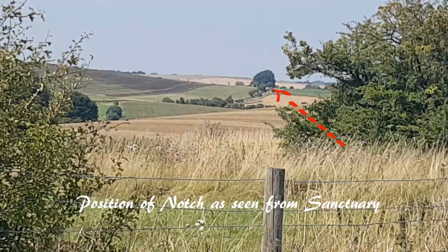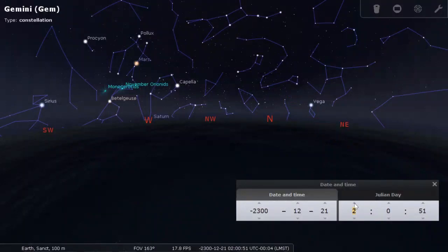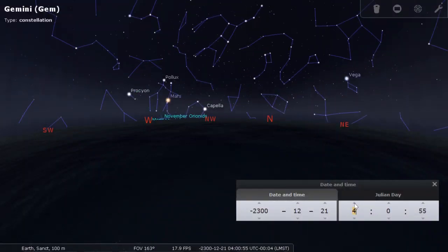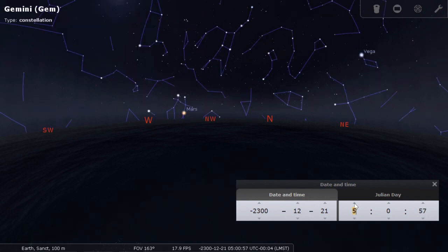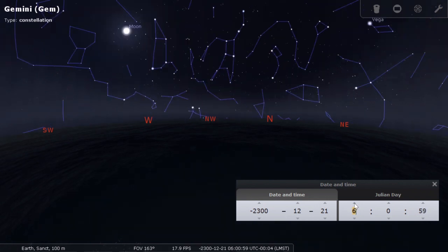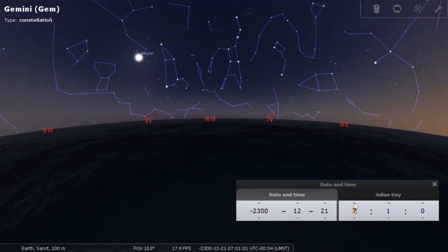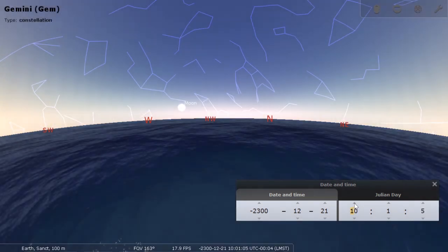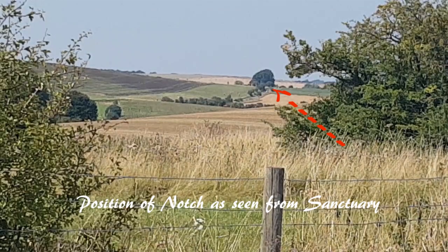Now off alignment due to the bushes we can see on the right, stepping over to our left several paces we can in fact see the notch where Capella would have set and the north-westerly most moon set would have been visible on that alignment. This alignment is of the utmost importance as it is where the site of Avebury now stands and where the avenue leading from the Sanctuary joins on to Avebury.